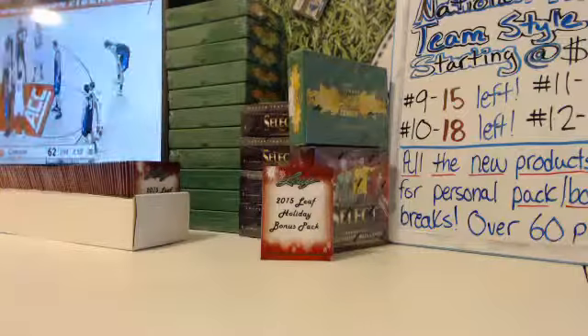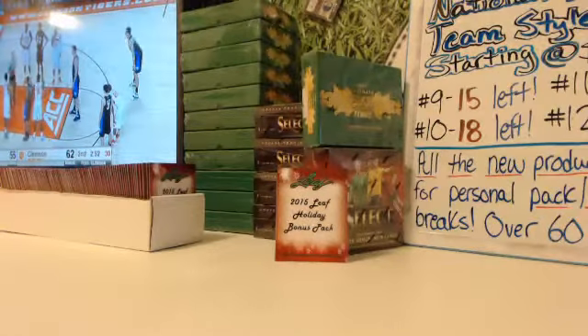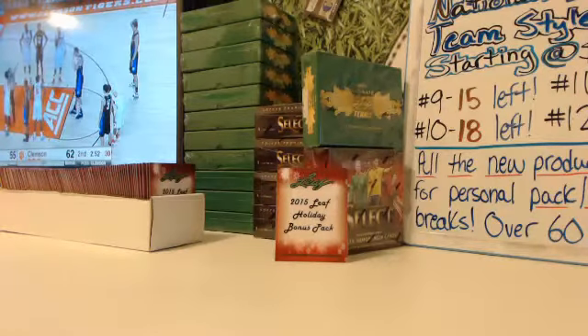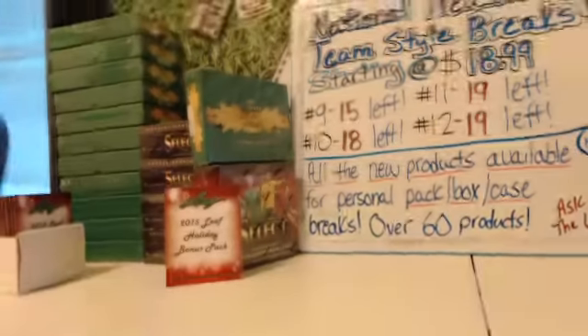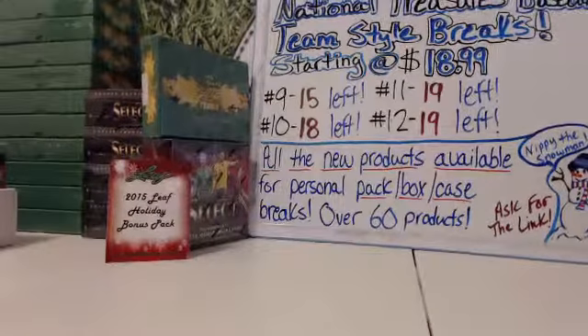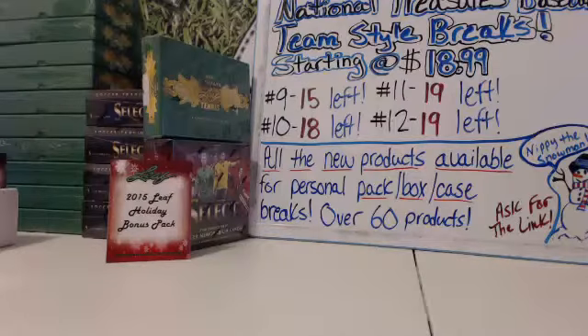What's up, everybody? This is Tim from LiveCasebreak.com. We've got Joe R. with two boxes of the new Ultimate Tennis. This stuff is supposed to be really hot. Only 180 cases or something like that crazy created. So he's got two, and he's going to have me rip them for him now.